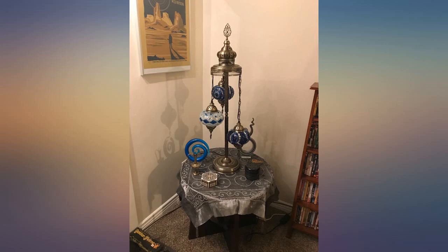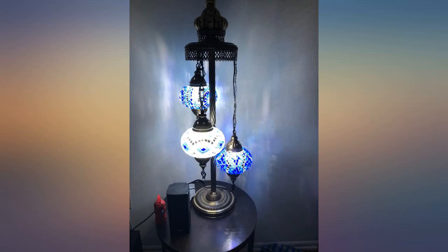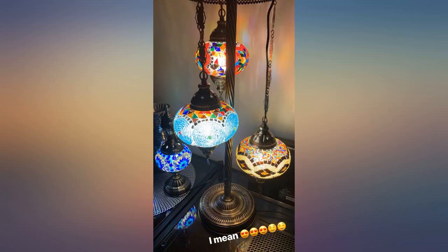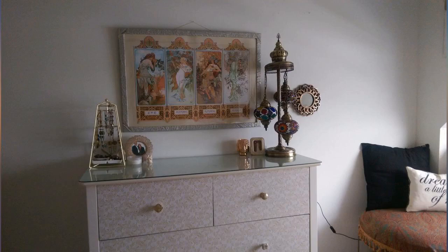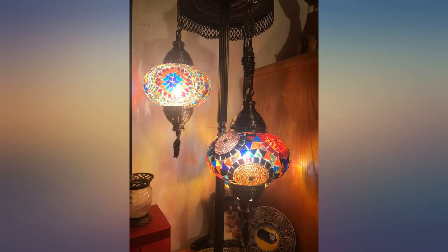These are gorgeous. They are beautifully handmade and very high quality. I was truly blown away. Definitely a statement piece. Great packaging, and I use 25 watt lighting in soft white because it brings out the colors the best without being too bright. I purchased about 5 different pieces with different amounts of globes.